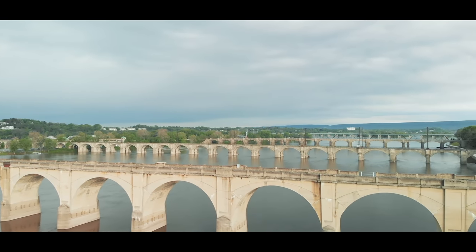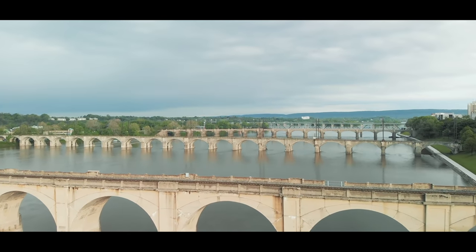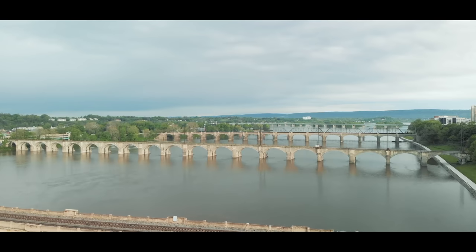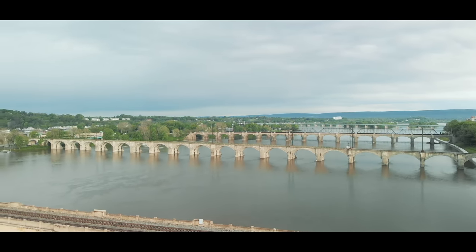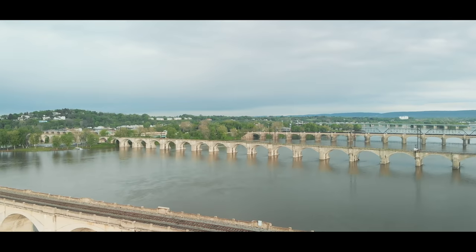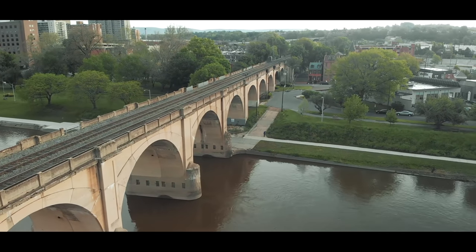One thing this video should show is that there's not a universal type of bridge for every situation. Depending on the geography and the time period, different bridges will exist. When working on your layout, decide what's going to be best for you — is a concrete viaduct going to look correct for your time period and for your location, or would a steel truss bridge look better? This is still beautiful architecture.